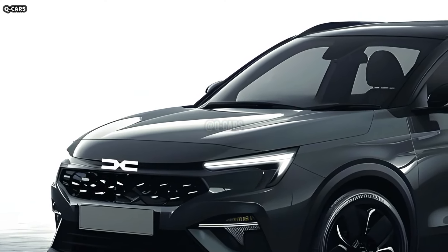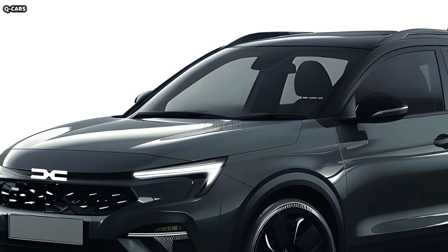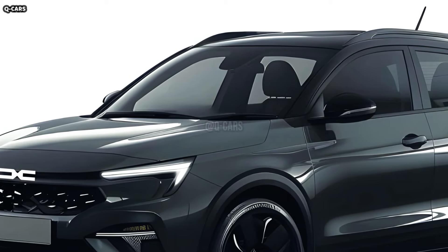Front and center on the grille is the revamped Dacia emblem. This sleek new logo updates the front fascia with a modern touch and represents the brand's growth.